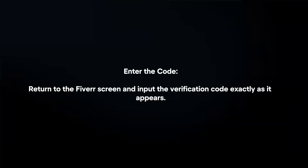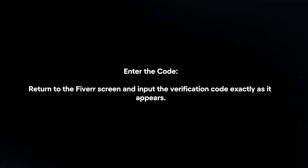Enter the code. Return to the Fiverr screen and input the verification code exactly as it appears.